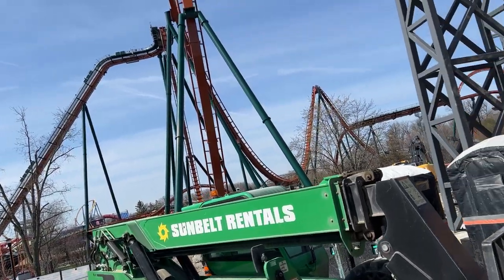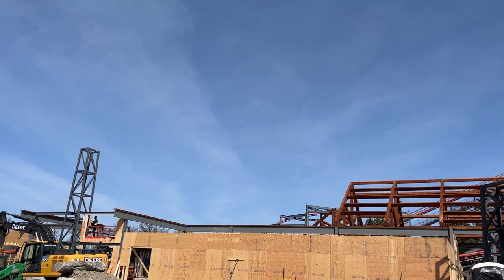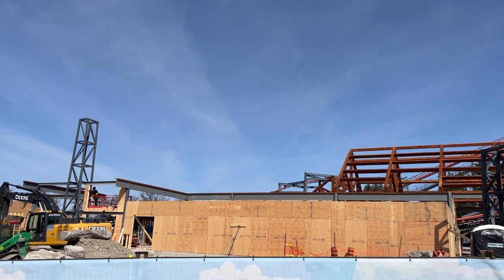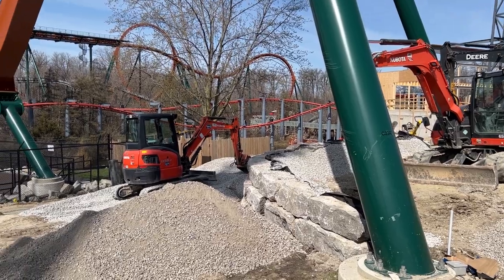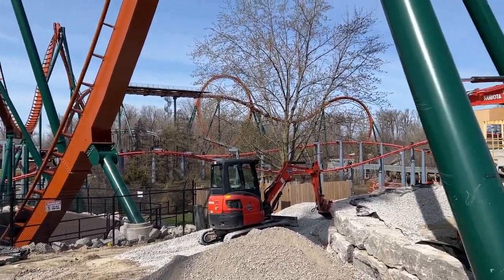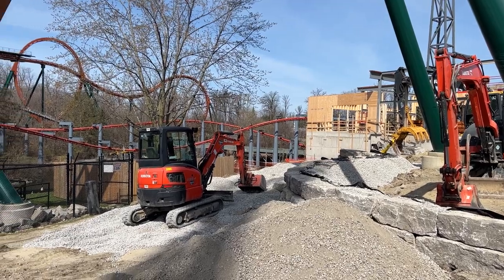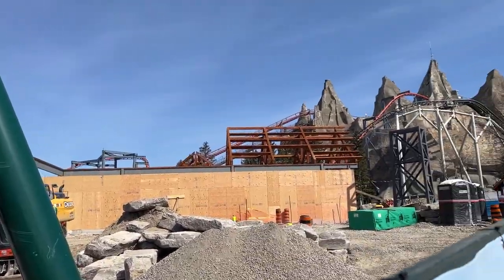They've got the foundation in for the deck, and Wonderland has really put a lot of money into this — it's going to look phenomenal. I don't know what's going to happen with fireworks; I don't know how Wonderland's going to make it work. It should be ready by May 2-4 — fingers crossed — which is a sign that they have intentions to utilize fireworks in that area.